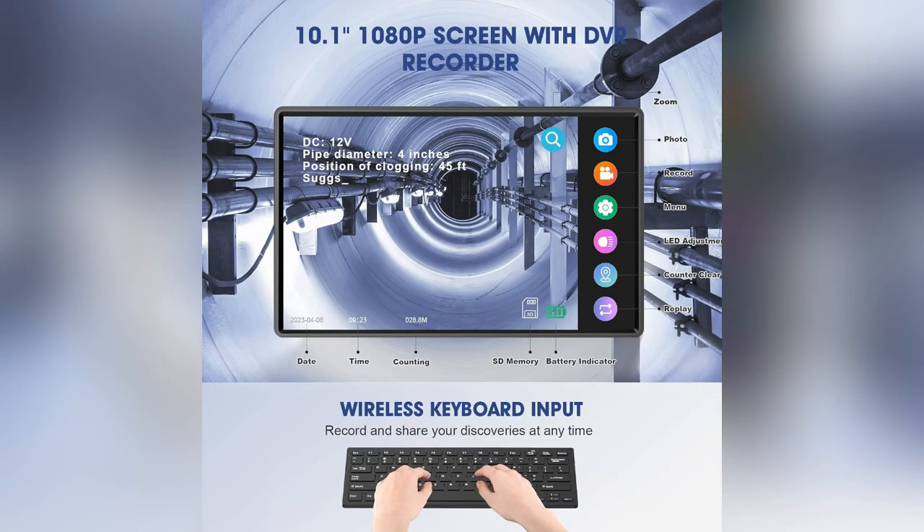And check this out — a 10.1-inch HD screen revealing crystal clear images. Documentation is easy-peasy with integrated photo and video recording.